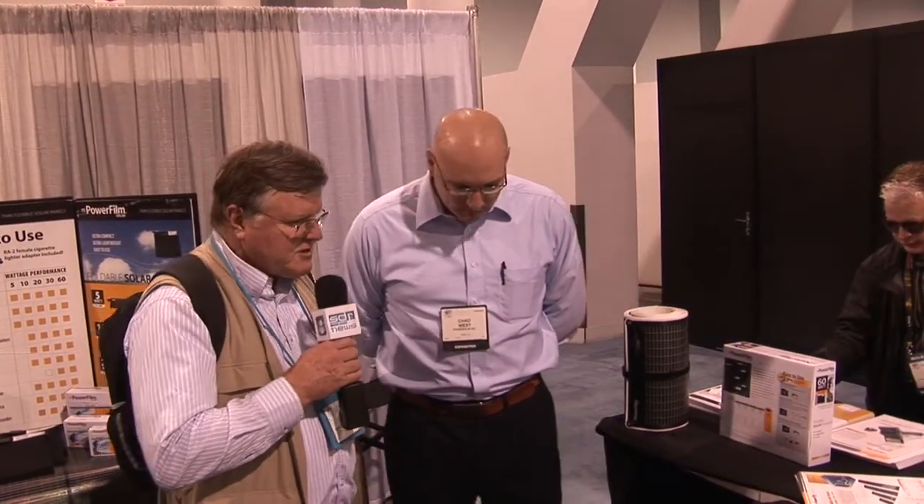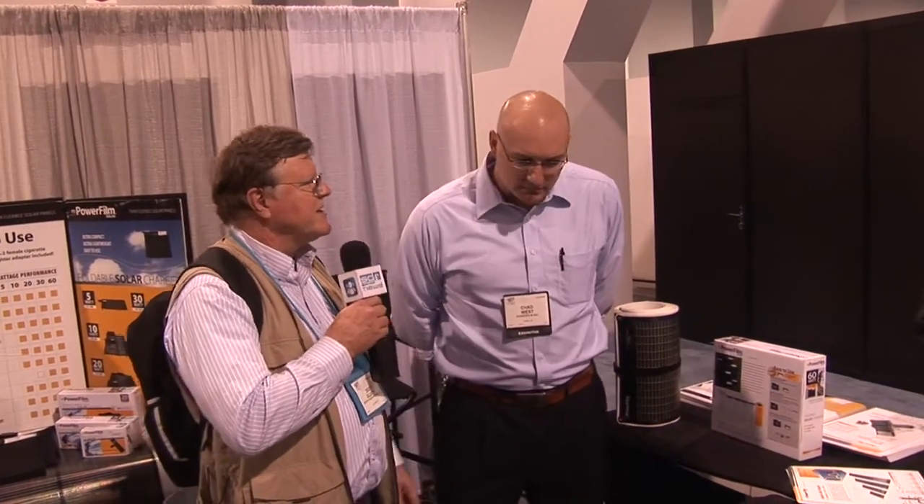This retails anywhere from $80 to $100. You can buy this direct from Amazon — we have a storefront on Amazon. We also list all of our authorized resellers across the United States on our website, which is www.powerfilmsolar.com. As for what's coming in the future, as a company we're really working on developing new products that will fit some of the need in the building-integrated industry. We hope to see PowerFilm on a lot of rooftops, both commercial and residential, in the future.